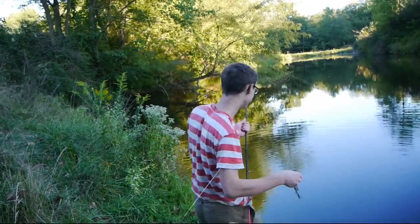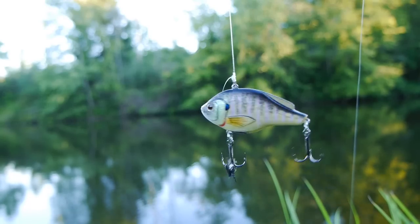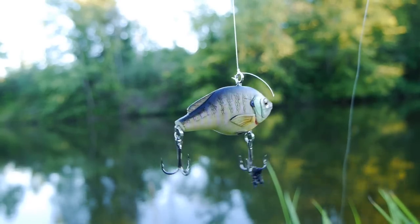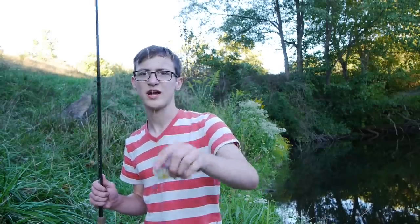All right guys, so we caught a couple small fish, and this is a dilemma a lot of people face — they get to a new body of water and just start catching small fish. One of the tips I say is throw bigger bait. So I'm gonna fire up my bait caster, put a bigger bait on it, and see if I can't catch something a little bigger. Just switched up baits — throwing the Live Target bluegill lipless crankbait. Let's see what happens, kind of focusing my efforts around this tree here.